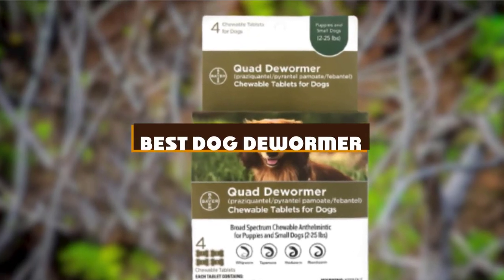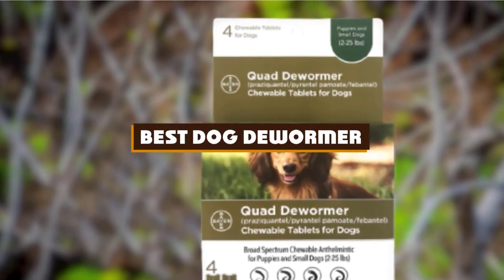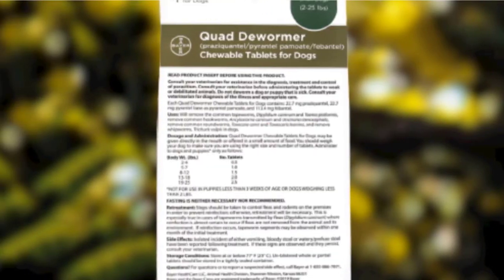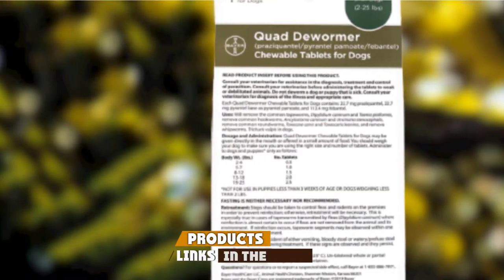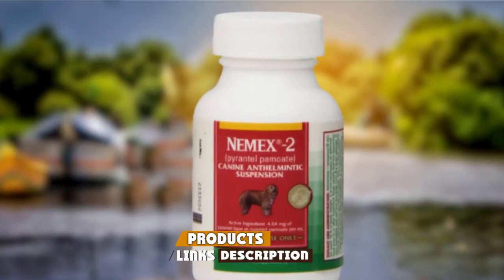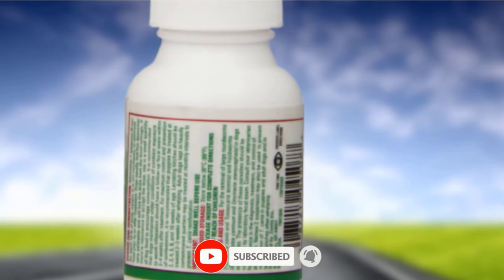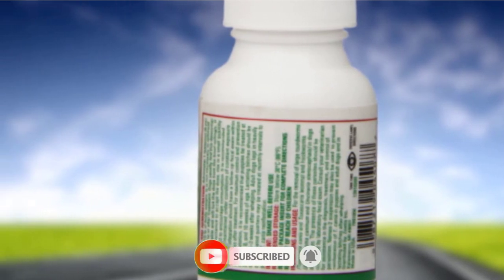If you're looking for the best dog dewormer, here is a list you must see. We made this list based on our personal preference and sorted it based on features, prices, quality, durability, and reputation of the manufacturers and customer feedback. We've also included options for every type of customer. So let's get started.